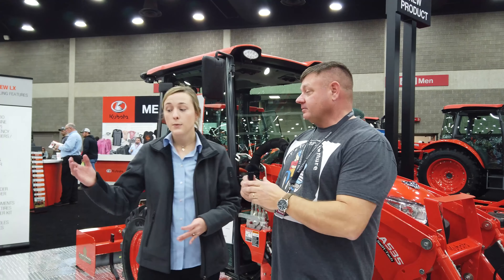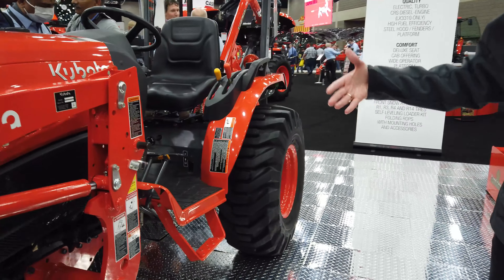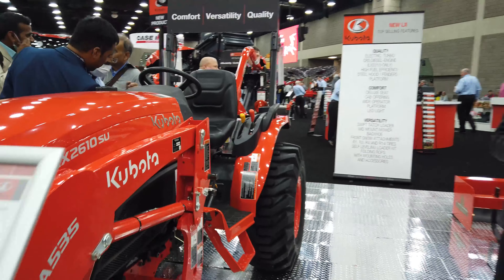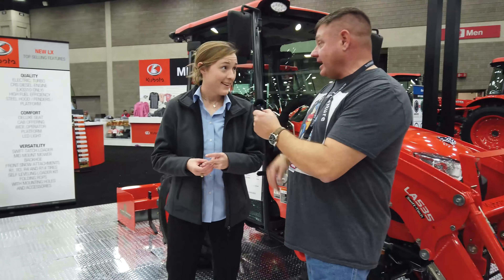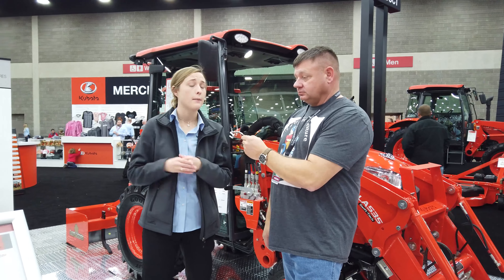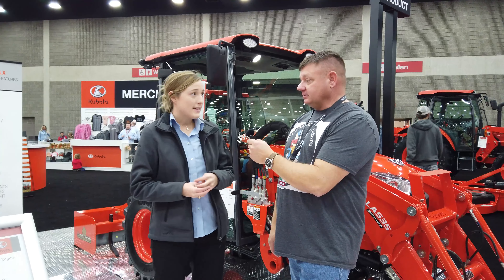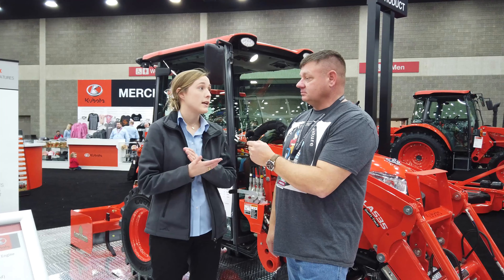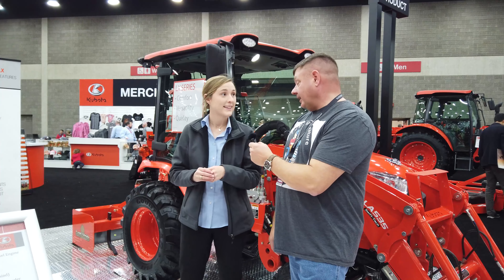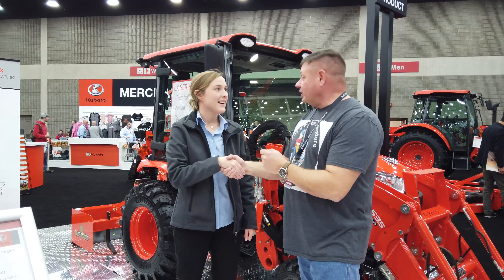We also offer a bigger size tire option, so you can get even more clearance for more production-oriented gardening applications. It's a fine looking tractor. Versatility, comfort, and quality — those are the three main points of this series. I've never met a tractor I didn't like, and I'm really impressed. I appreciate your time — thank you so much.